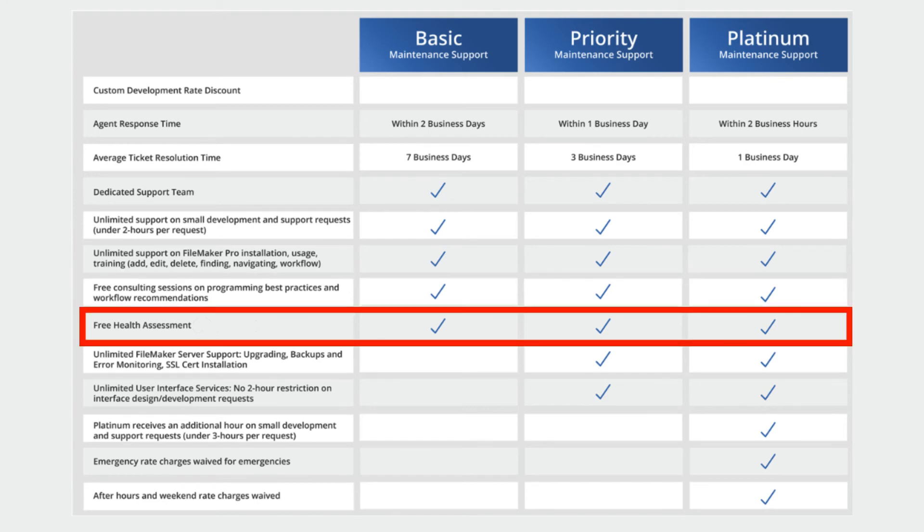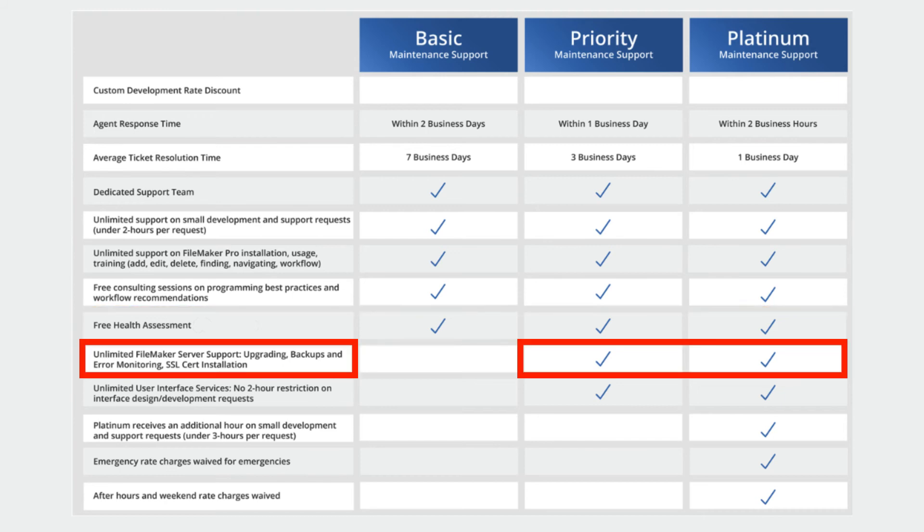Also included is a free health assessment, which by itself is a huge value. Those at the Priority and Platinum levels get unlimited FileMaker server support for things like upgrading, backups, error monitoring, SSL certificate installation, and more.